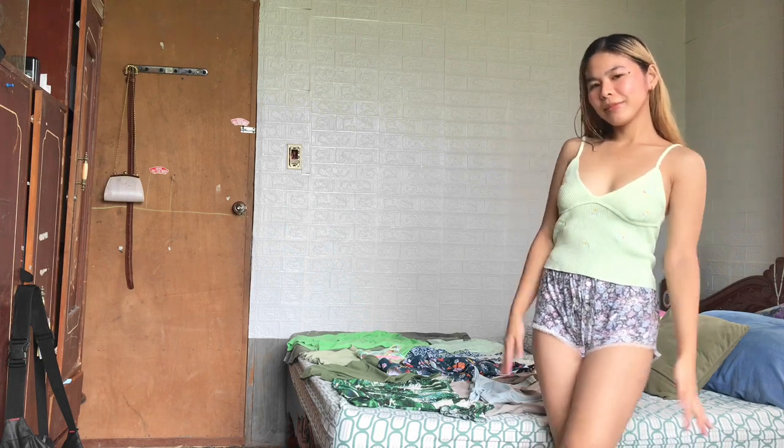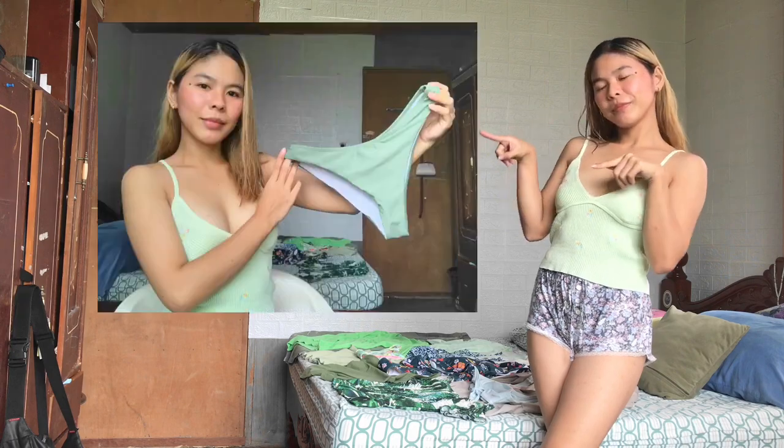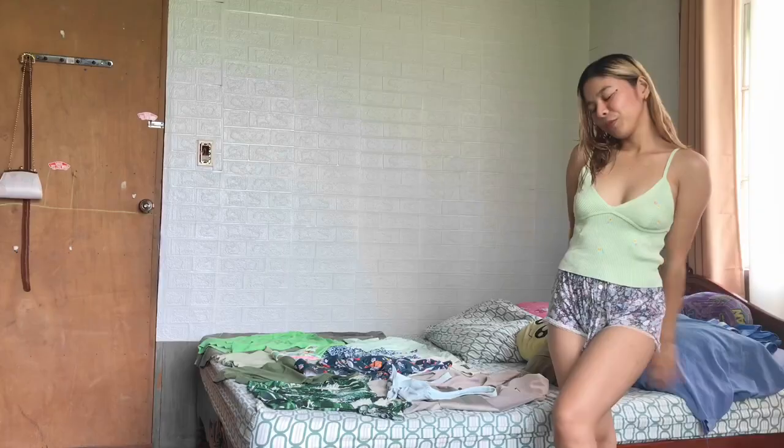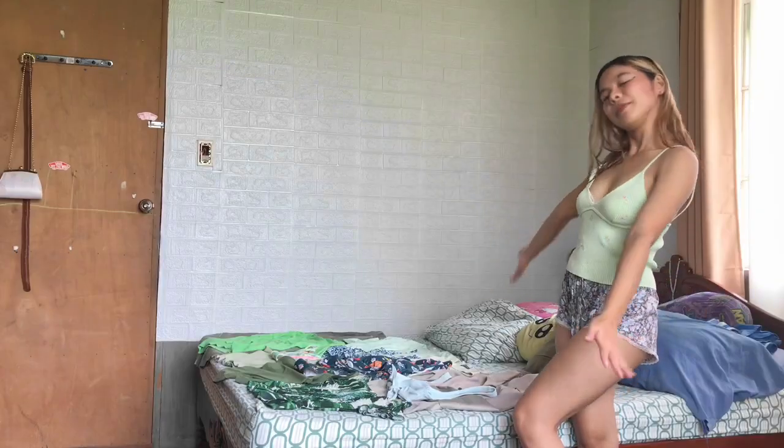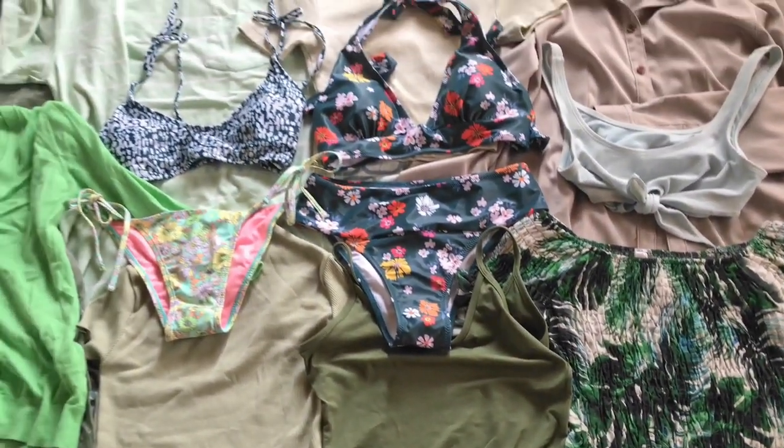Hi everyone and welcome to my channel! For today's video, we'll be trying on green clothes. Let's start! Here are the green clothes that I have, and as you can see, there's a lot of shades of green.